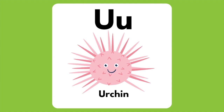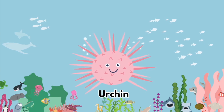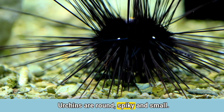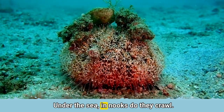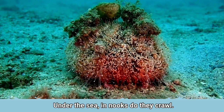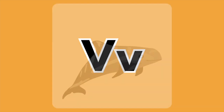The letter U is for Urchin. Urchins are round, spiky and small. Under the sea in nooks do they crawl.